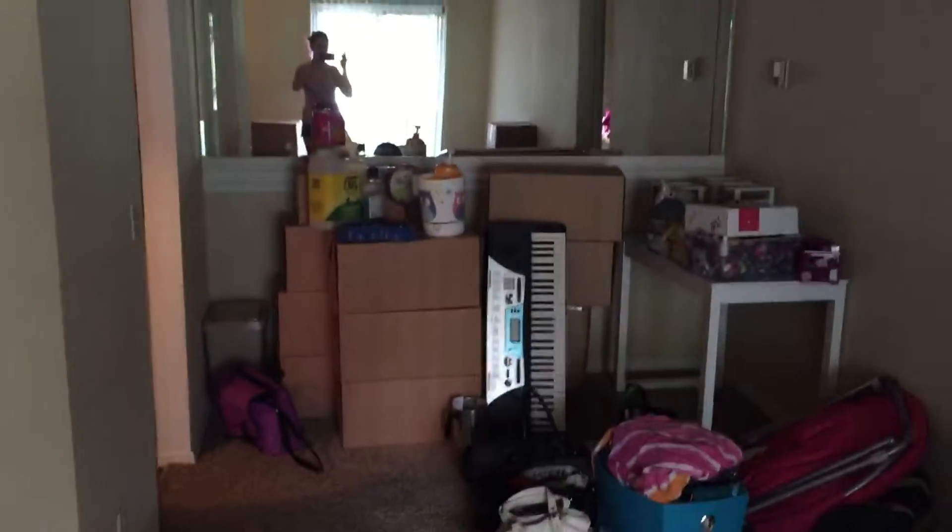So this is my living room. And then over here, I've got my dining room area, which I'm thinking about keeping my desk right there.